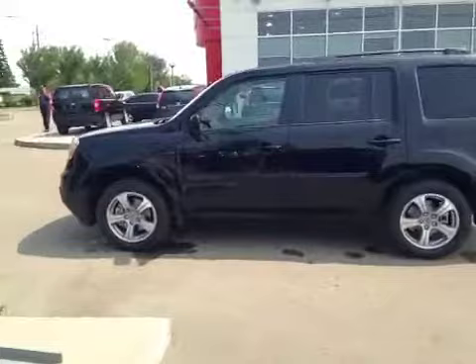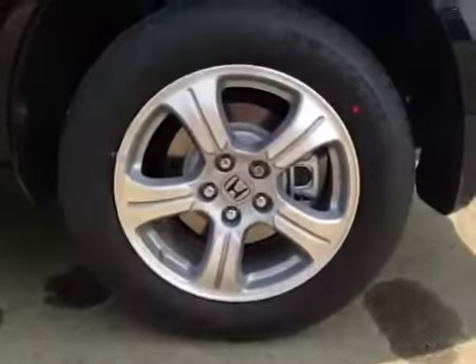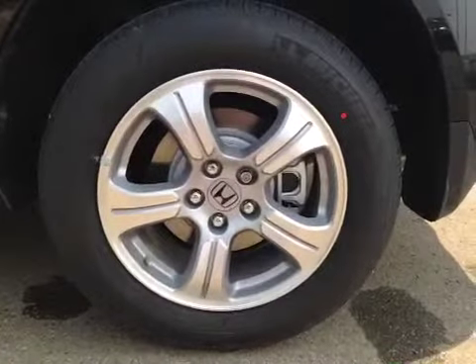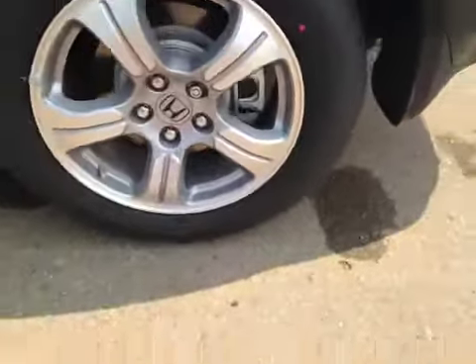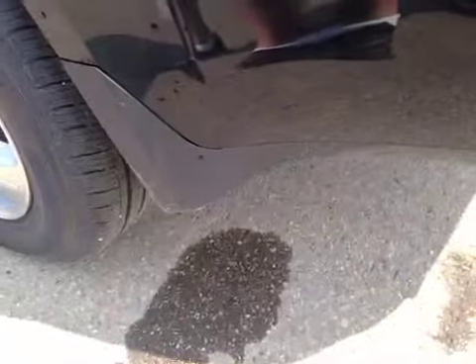Take a look at this vehicle from the driver side. You have the roof racks on the top. Also, these wheels are 18-inch Honda alloy wheels with Michelin 235/60/18 all-season tires. There's a wheel lock located right there.